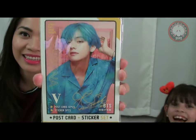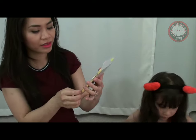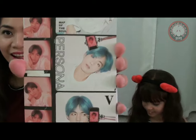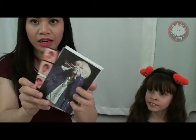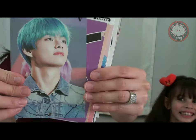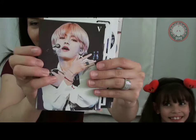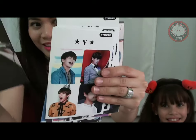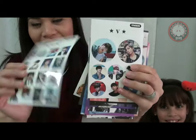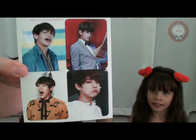And then we got a postcard and a sticker set. Let me open it up for you. And that's the sticker - oh, another one! Oh, he's so cute.